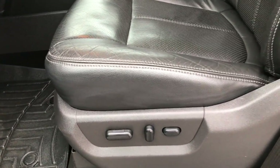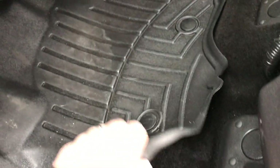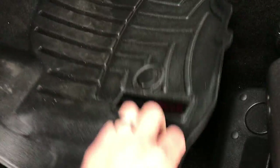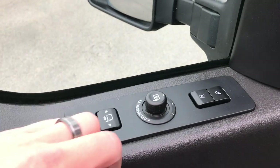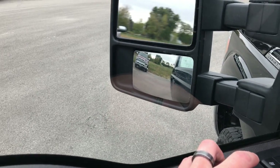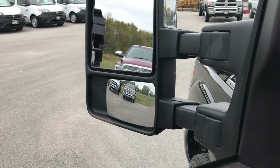Inside, the Lariat Ultimate package gives you the black leather interior. There are no rips or tears on this seat. Both of these seats are heated and cooled. There are WeatherTech floor mats throughout and the carpeting is very nice and clean underneath. This one has power windows, power locks, and power scope mirrors — these power fold in and also power telescope out and in.